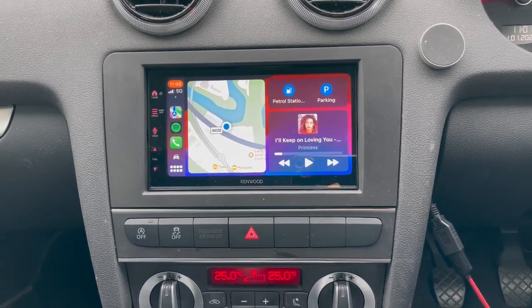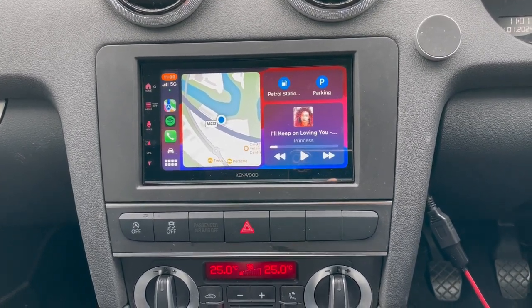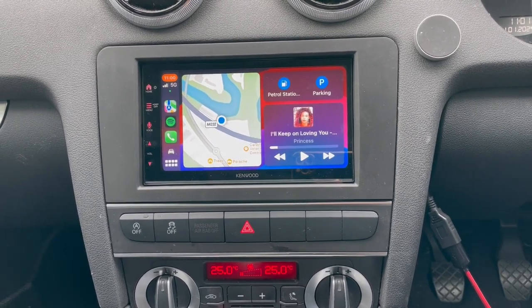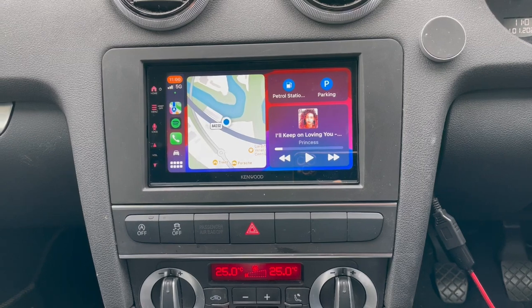This is also Android as well, so you're good with both. And if you're not using your Apple or Android, it has Bluetooth and Bluetooth streaming, and DAB, plus USB video.